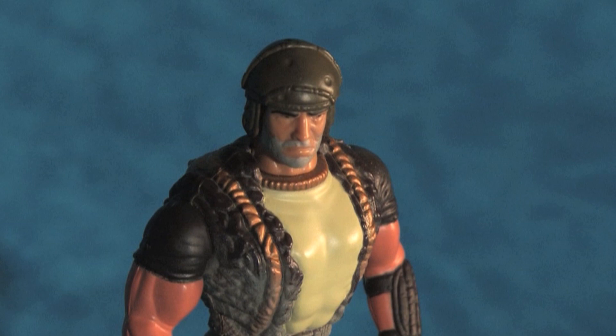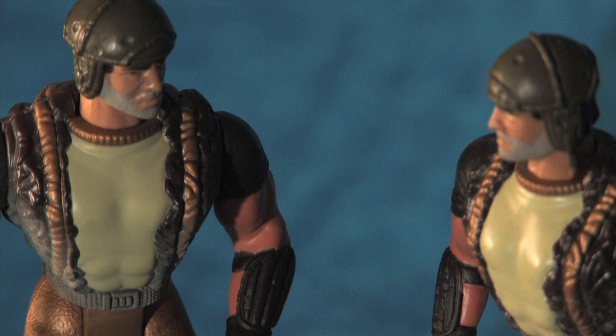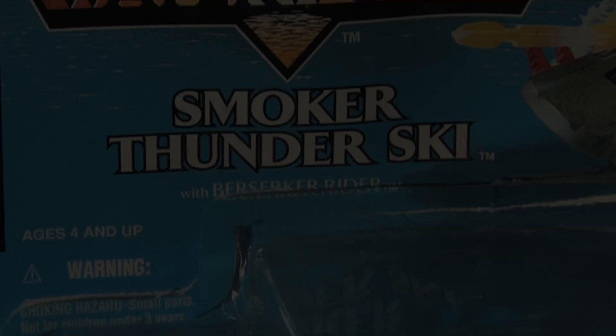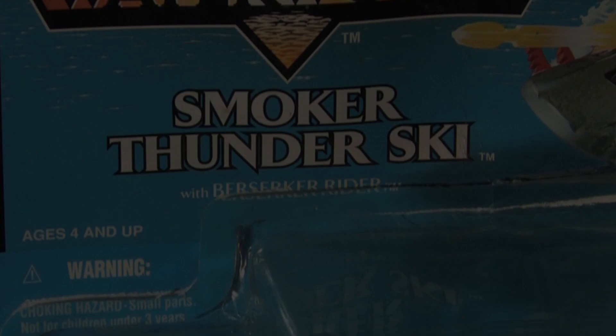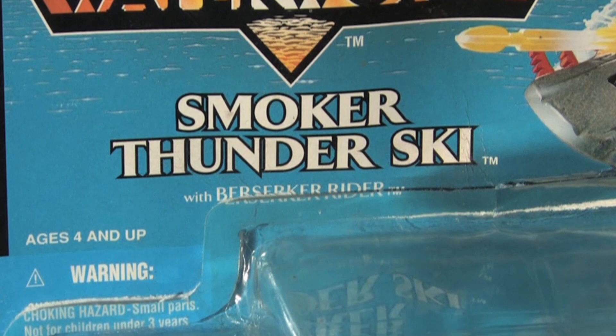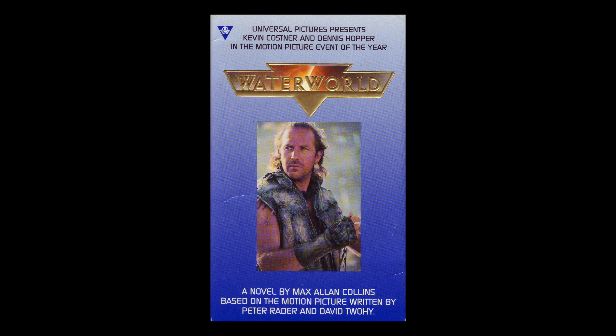I believe the likeness of this figure is not based on any real-life person, but I have speculated it may be based off of Bob Montgomery, CEO of Powerski, and we will discuss more on him in the upcoming Wave Ripper video. But what about that term, Berserker Rider? Where does that come from? A Berserker is actually a specific unit within the Smoker Armada.